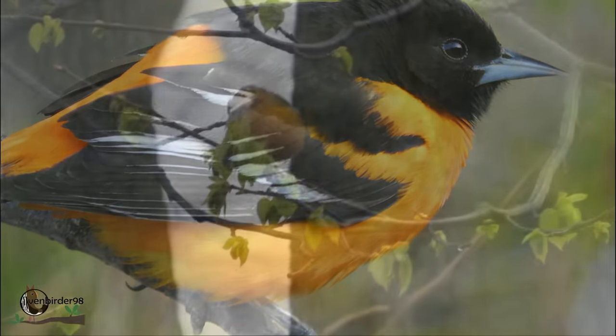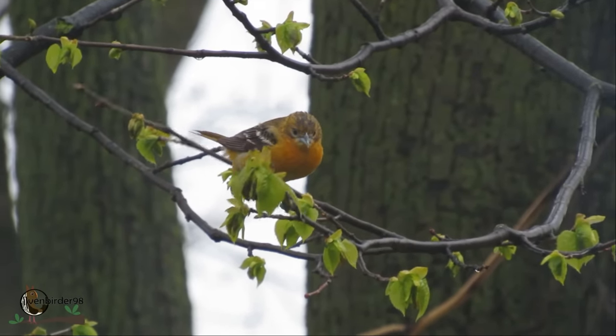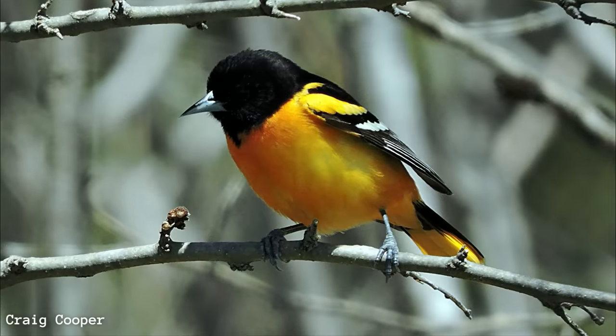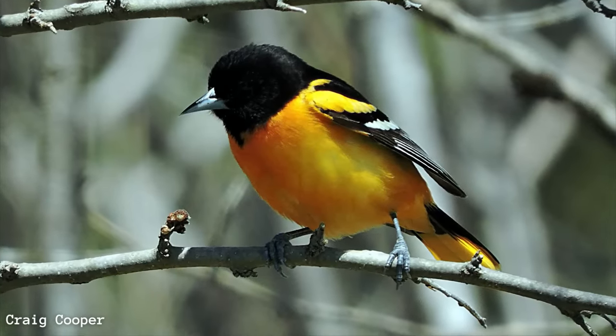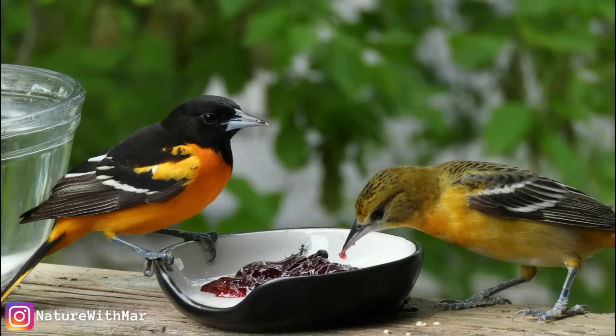An interesting thing is that over the years and after each molt, adult females become a deeper orange color, so much so that the older ones can be nearly as bright orange as the males. The difference in plumage coloration between male and female birds is known as dimorphism.